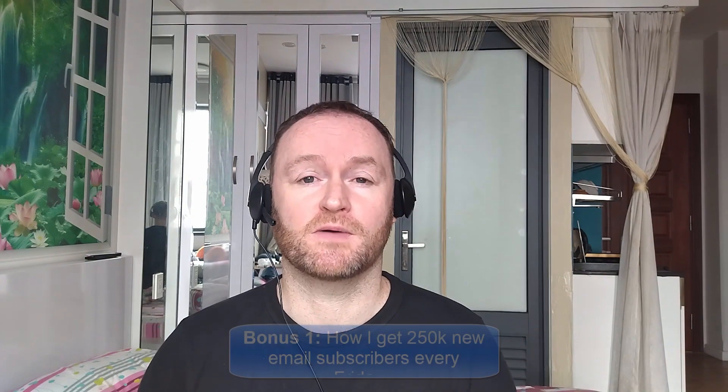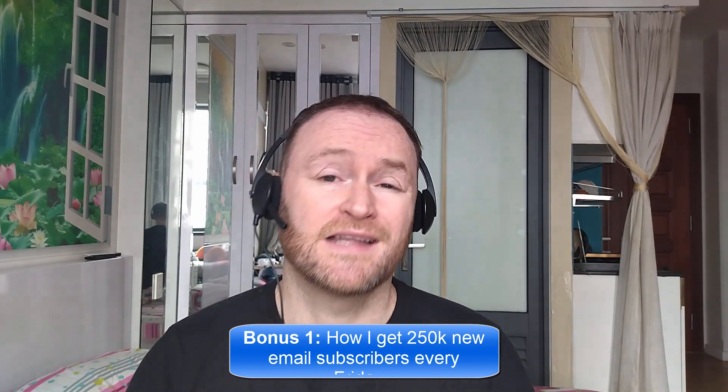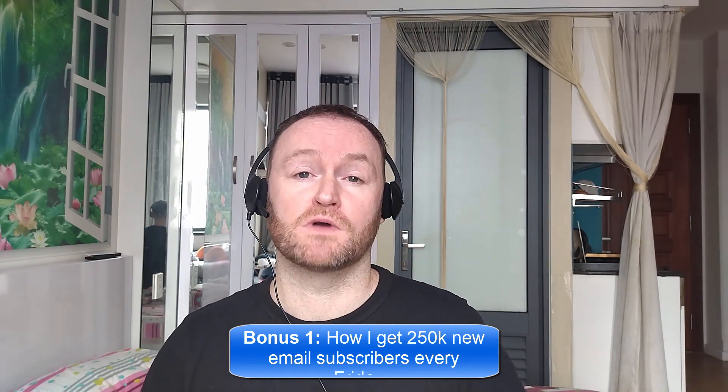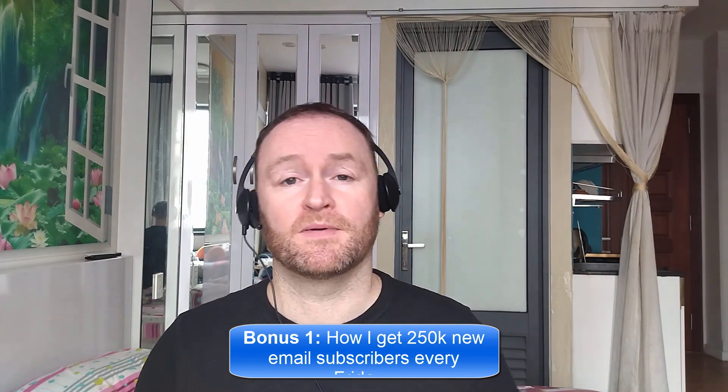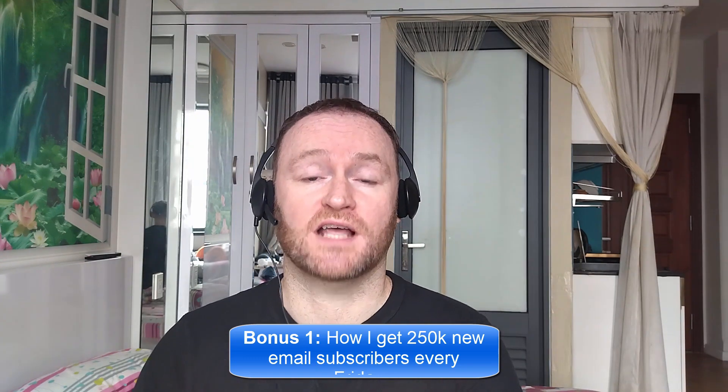Bonus number one is I'm going to show you how I get 250,000 brand new email subscribers every single Friday. This is not a method or a technique or anything like that. I literally show you where to go, how to pick them up, you get them guaranteed, and then you mail them with your self-hosted autoresponder that I also show you how to set up.